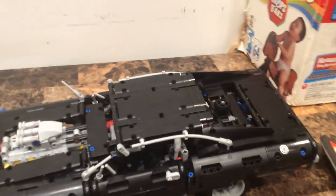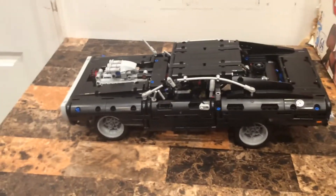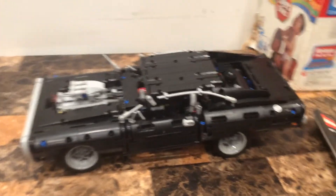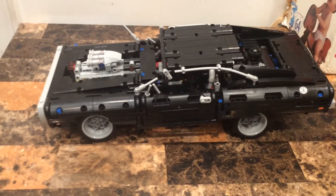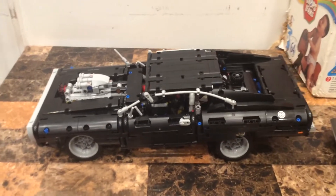I really like this set a lot - I fell in love with it. This is my first LEGO Technic set. Check out my channel for more LEGO reviews.